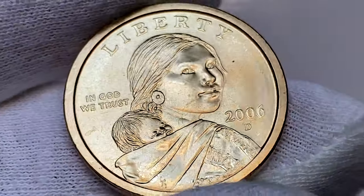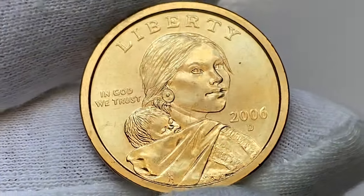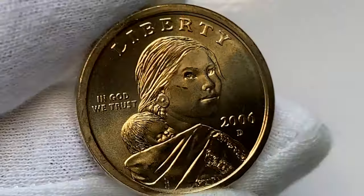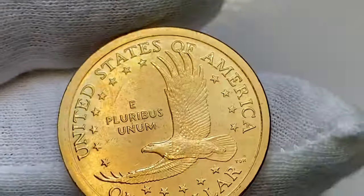Both sides are lustrous and yield a brassy gold appearance. A powerful striking imparts bold definition to all of the design elements on this beautiful superb gem. The cartwheel effect is evident on the reverse, and the reverse surfaces are immaculately preserved.